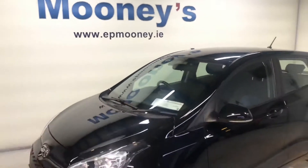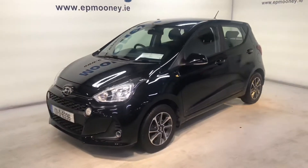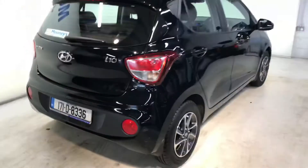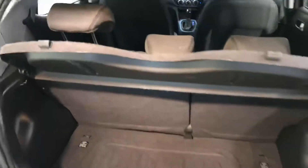Welcome to Mooneys Garage here on the Long Mile Road. We have this 171 Hyundai i10 automatic available for sale. It's a deluxe model and it comes with those 14-inch diamond cut alloy wheels.